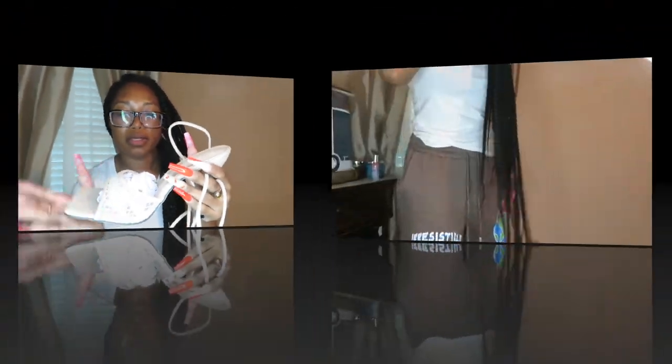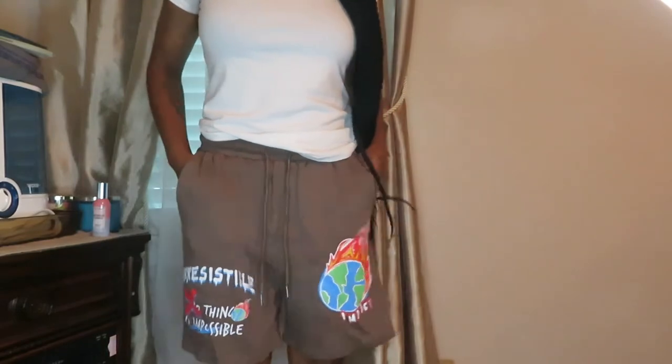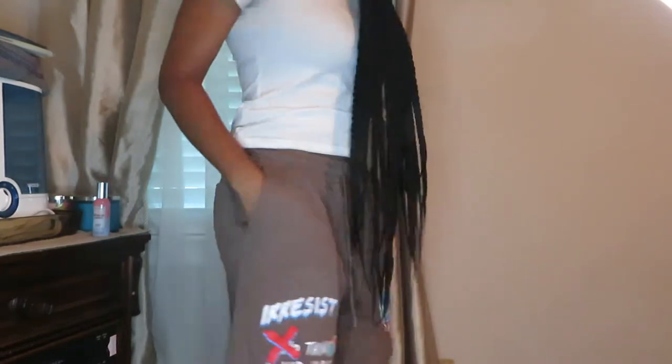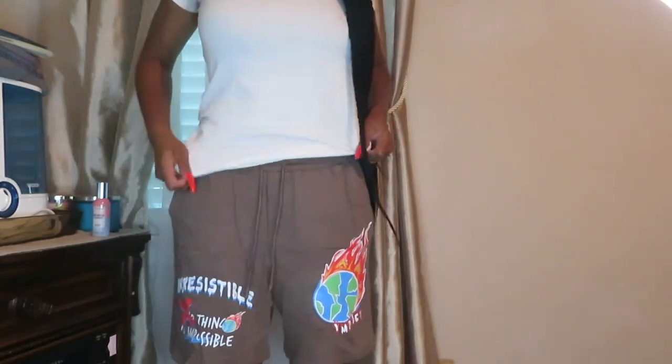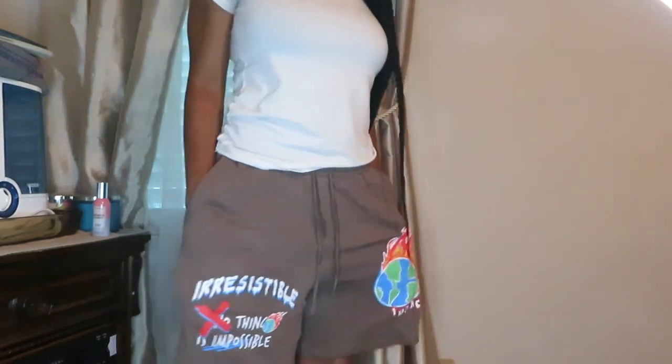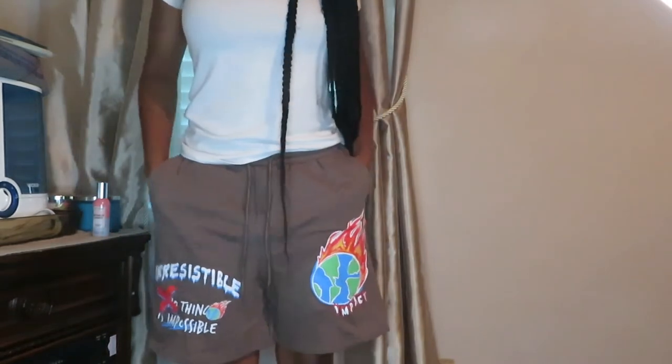So these are the brown men's slogan shorts — as y'all can see I got a size small. Plain in the back with one pocket, and it just has 'irresistible' and then 'impact flaming' on the front. Super casual, super comfortable — I really love these shorts.